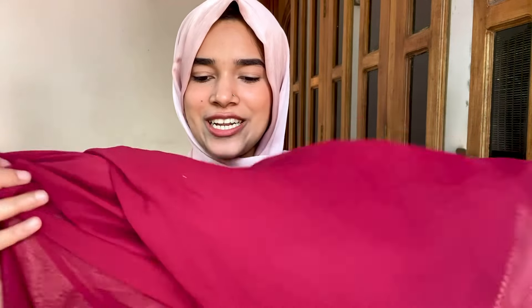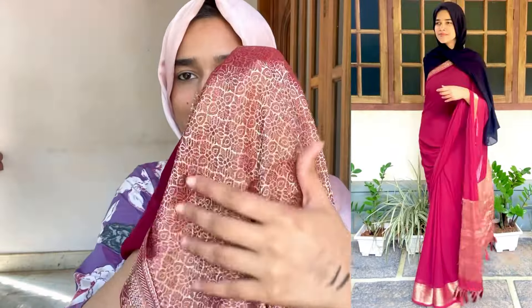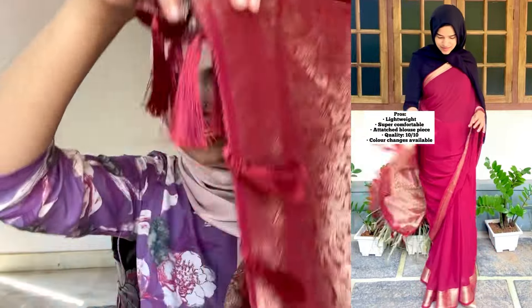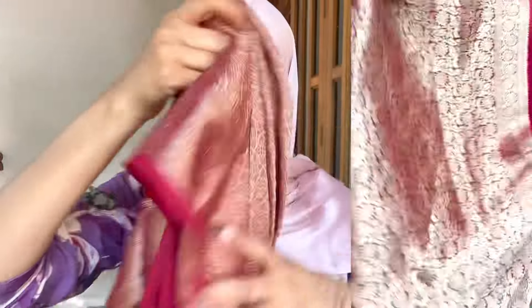The second one is a maroon shade — this is a green, black or grape shade. This is a golden border. This is a blouse piece. This is stitched and very comfortable.